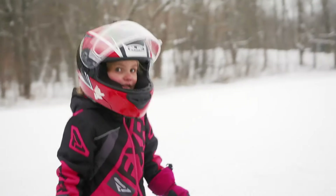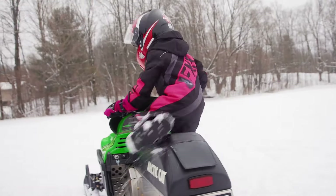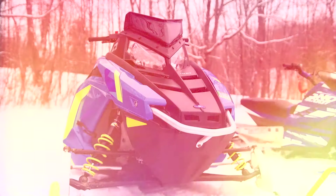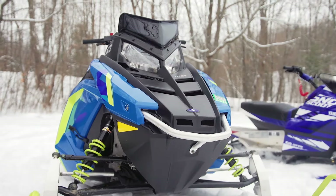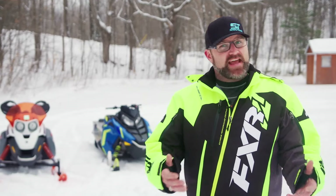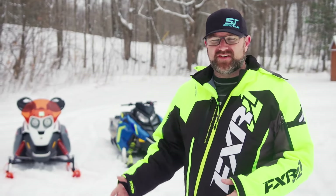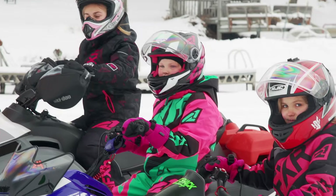And for the first time in over 40 years, the snowmobile industry has a full range of sleds for kids, from the smallest 120s to Polaris' brand new Indie Evo. Today I want to take a look at these sleds and the kids who ride them to get a better understanding of how they all work together to develop a whole new generation of passionate snowmobilers.